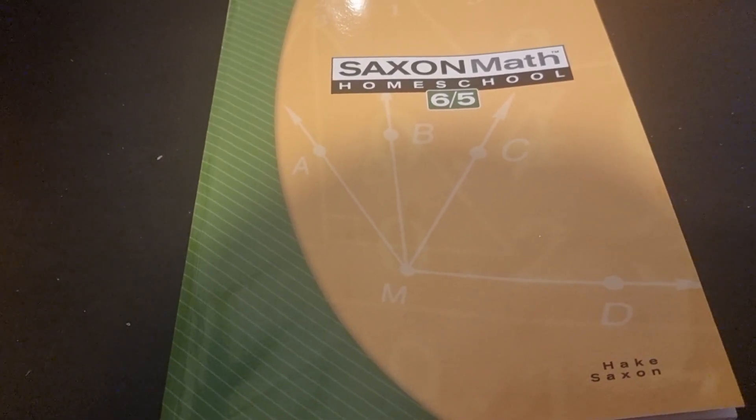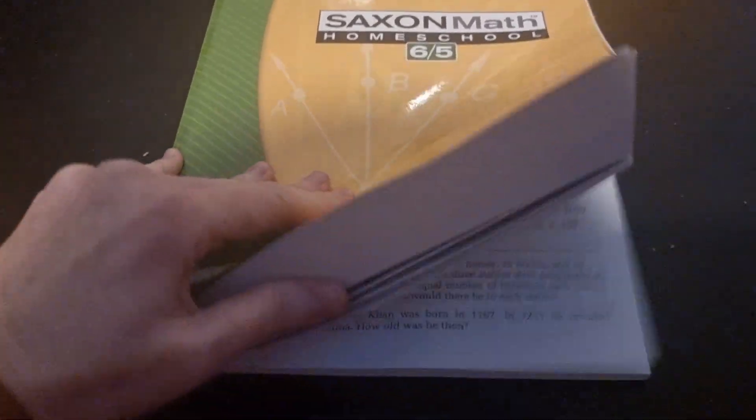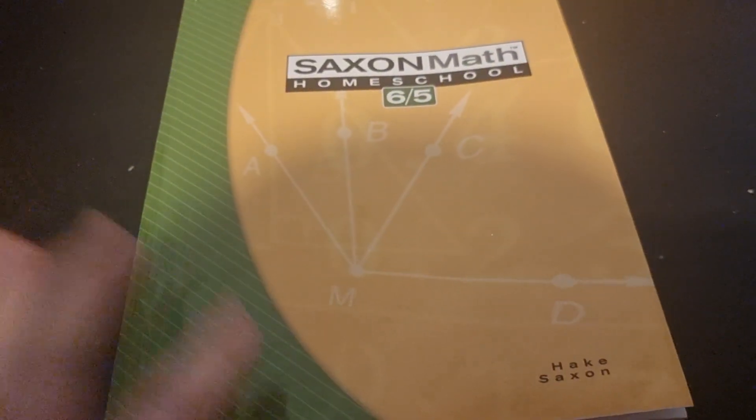Hey everyone and welcome to The Learning Lab. Today I'm doing my review of Saxon Math 6/5. As with 5/4, you get your big gigantic textbook, and you also get two other books with it.